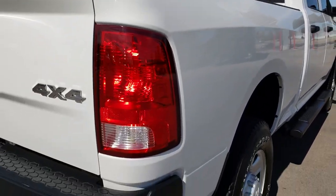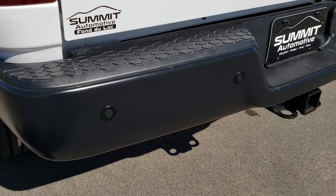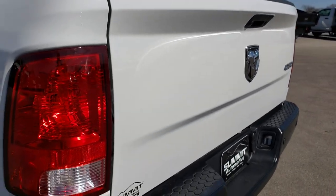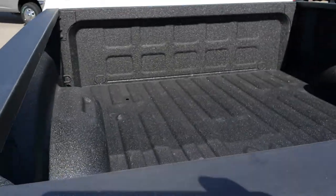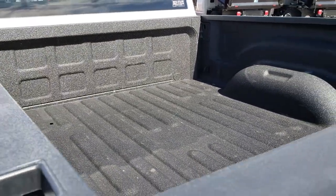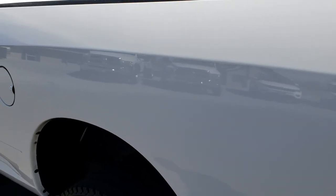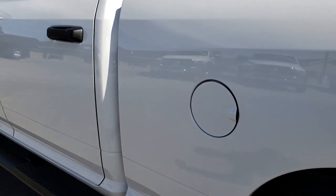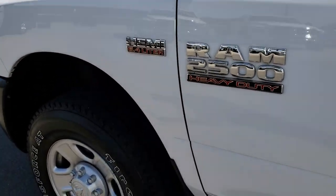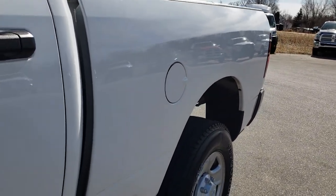Bed rail covers. The rear bumper is absolutely perfect — no dents or dings. It does have a full towing package which includes the receiver hitch, 4-pin and 7-pin wiring. The tailgate is in really nice shape and it has a factory spray-in bed liner done at Mid-State Outfitters here in Fond du Lac. We sold this truck brand new and just took it back in trade. Very clean down this side — no dents or dings — and the step bars on this side are absolutely perfect as well.